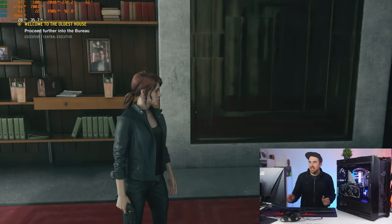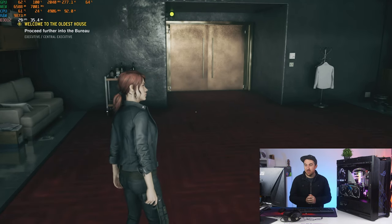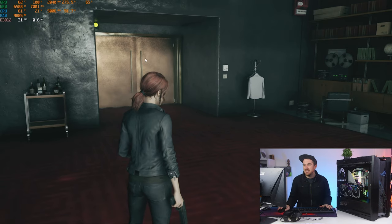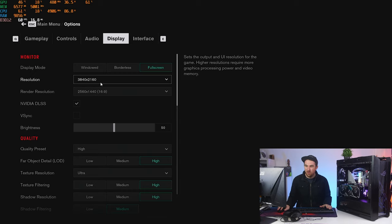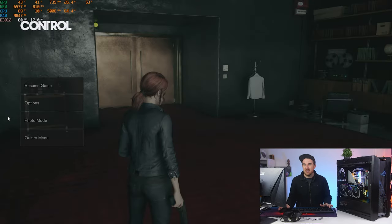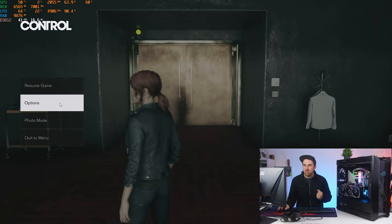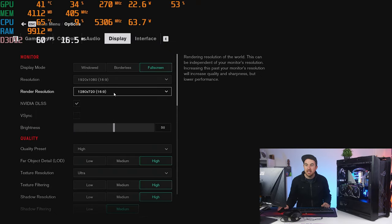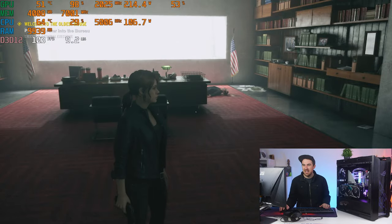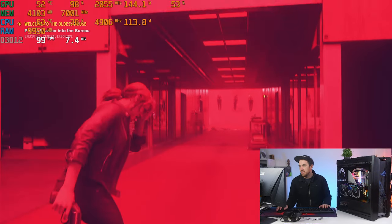Next game is Control — a great showcase for ray tracing and DLSS. We're running it in 4K with DLSS enabled and ray tracing on High, getting around 30fps at 4K with those settings. If we drop back to 1080p with DLSS on, we jump up to around 120fps right away. We can also turn DLSS off to compare.